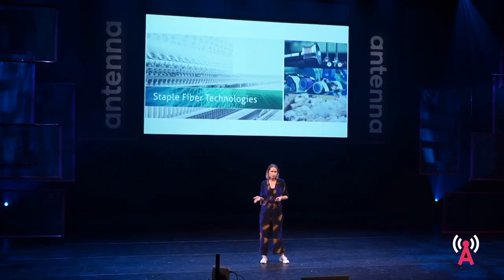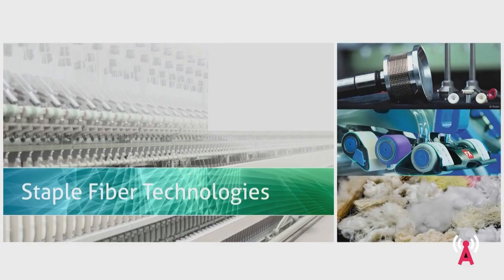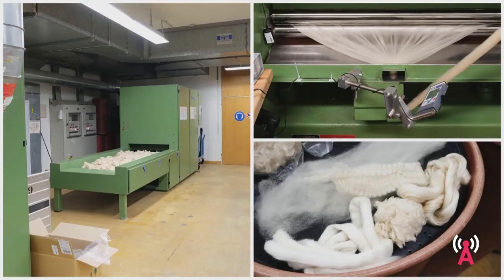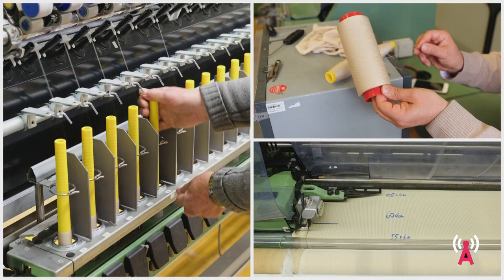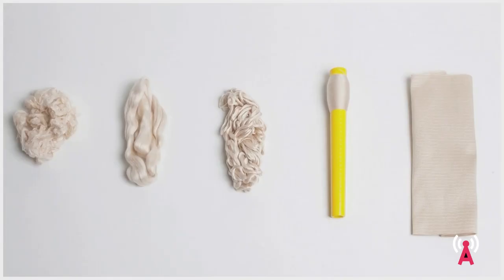I had almost given up when I luckily came across the DITF, which is Europe's largest fiber and textile research institute based in Germany. They were incredibly helpful and really motivated to work with me on this project. So I packed my 25 kilos of fiber and traveled to Stuttgart where the institute's pilot manufacturing site is located. There we processed and cleaned the fibers and created a first batch of pure C-cell yarn, which we then wove into the very first batch of 100% C-cell fabric.